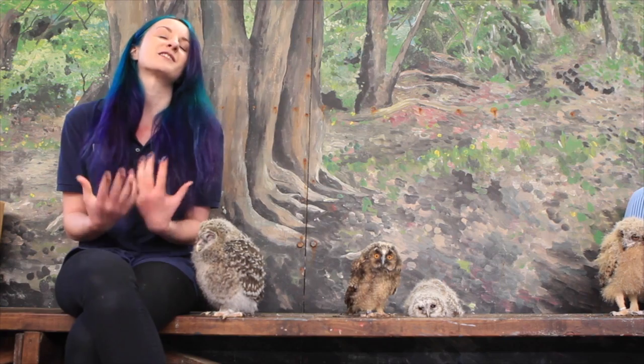So come and see all five of these very different youngsters here at the Scottish Owl Centre in Polkemmet Country Park. Thank you!